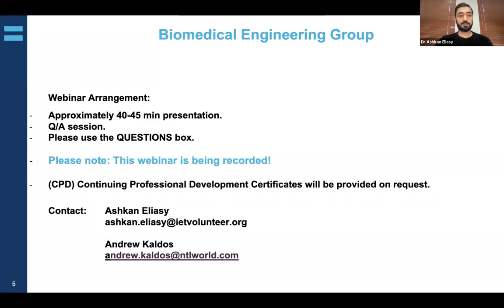Today's presentation will take roughly 40 to 45 minutes, followed by a Q&A session. Please use the Q&A box to post your questions as we go through. This session is recorded and will be available within a few days on YouTube and on our website. IET CPD certificates will be provided on request — please contact either myself or Andrew Caldos.